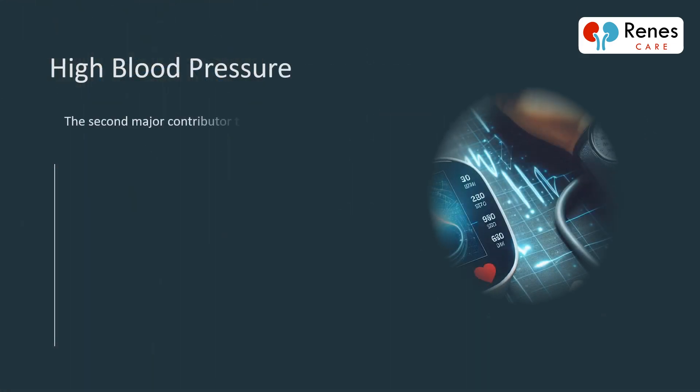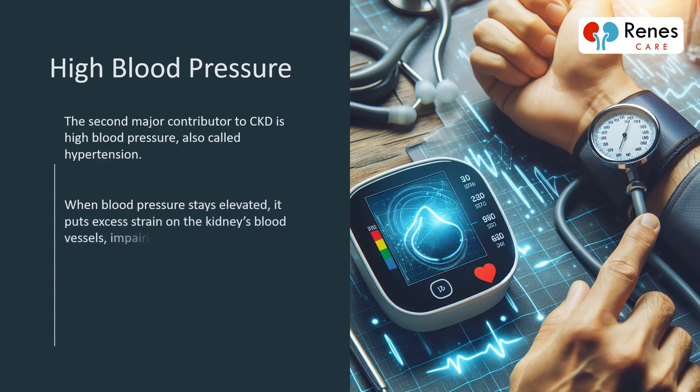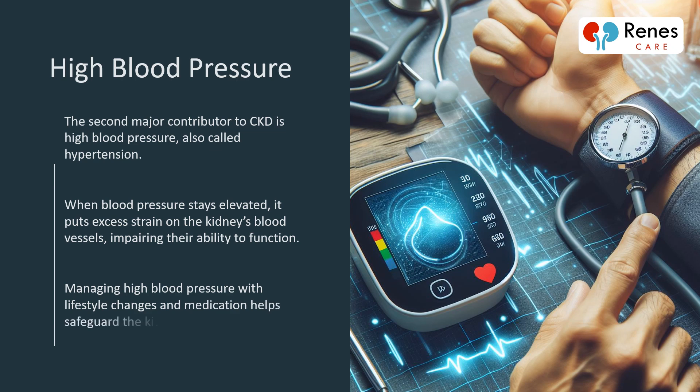The second major contributor to CKD is high blood pressure, also called hypertension. When blood pressure stays elevated, it puts excess strain on the kidneys' blood vessels, impairing their ability to function. Managing high blood pressure with lifestyle changes and medication helps safeguard the kidneys.